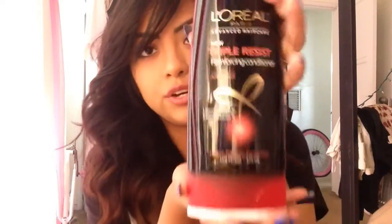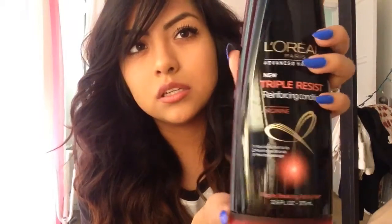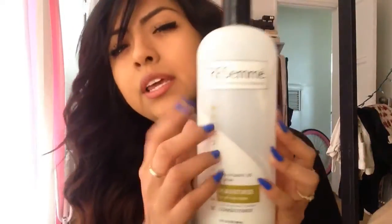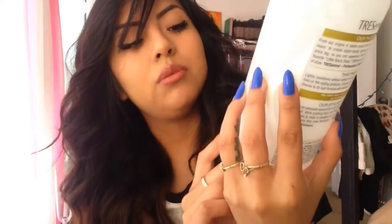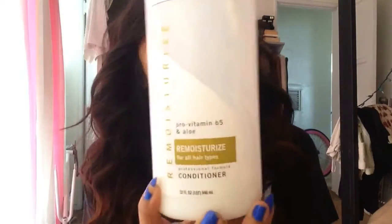I use two conditioners. I use the L'Oreal Triple Resist Reinforcing Conditioner — it's brand new, I just used it last night. It's super heavy compared to the one we've already used up, which is the TRESemmé Remoisturize. That one is all the way down — it's basically gone.